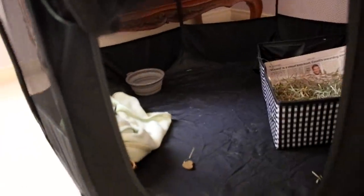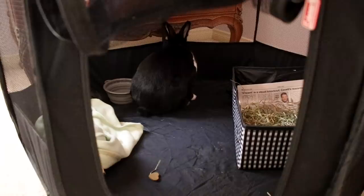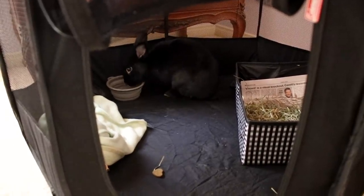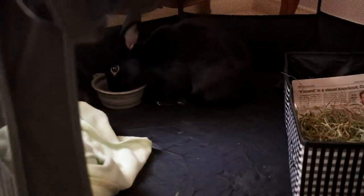Guys, we just got to our destination. This is the room I'm staying in. I just set up Lennon's little tent with litter box and her water bowl, her blankie. She's making herself at home. She's really good with traveling — she gets acclimated pretty easily to different places. And as you can see, she's enjoying her water right now.